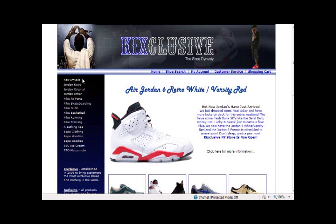On the side toolbar you will see new arrivals, Jordan Retro, Jordan Original, Jordan Other, Nike Air Force, Nike Skateboarding, Nike Dunk, Nike Basketball, Nike Running, Nike Training, A Bathing Ape, Bape Clothing, Bape Hoodies, Bape Goodies, BBC Ice Cream, and ATL Matsumoto.